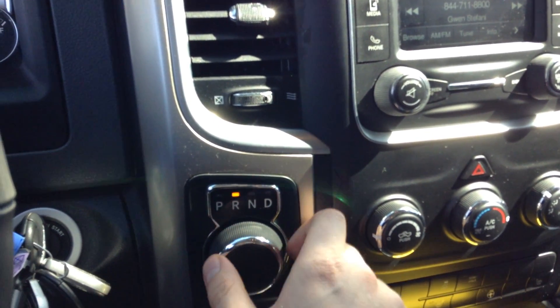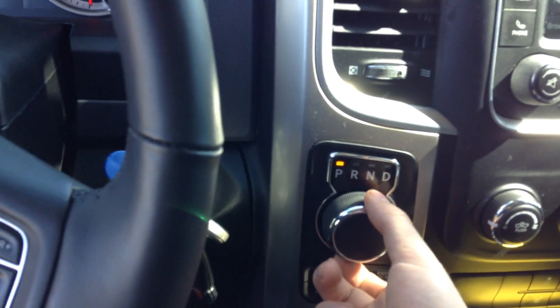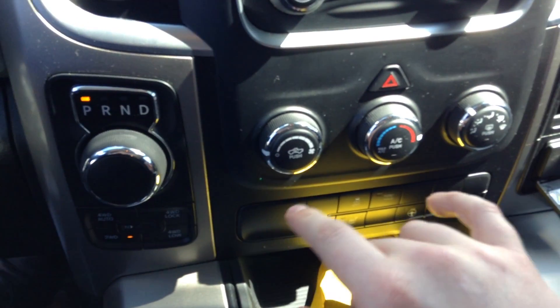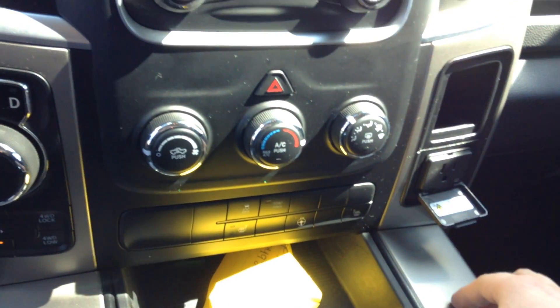This is your shifter here. So instead of the shifter being up top, it is now down here — you just turn that and it shifts for you. You have your AM, FM, and XM radio. Climate control is down here, and you have your heated seats and heated steering wheel. There's also a 115 volt outlet.